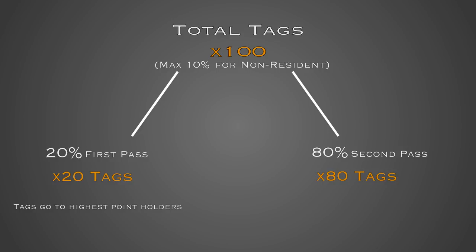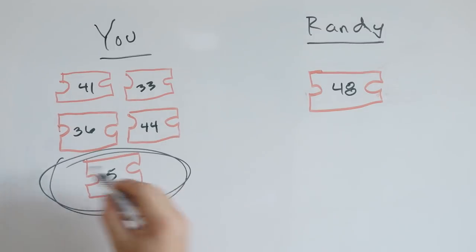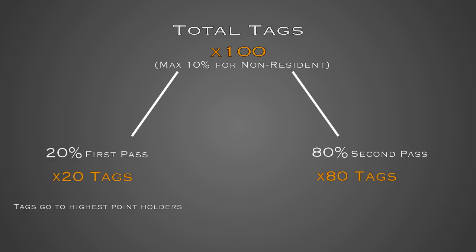In the second pass, the other 80% of the tags are allocated based on the bonus point system. Back to my example: if you have five points and I have one, you have about five times better odds of getting one of these tags. That's a true bonus point system. In my example of 100 tags, those remaining 80 people get a tag, so all 100 tags have been issued — 20 in the first pass, 80 in the second pass. Everyone who didn't draw gets a bonus point toward next year.